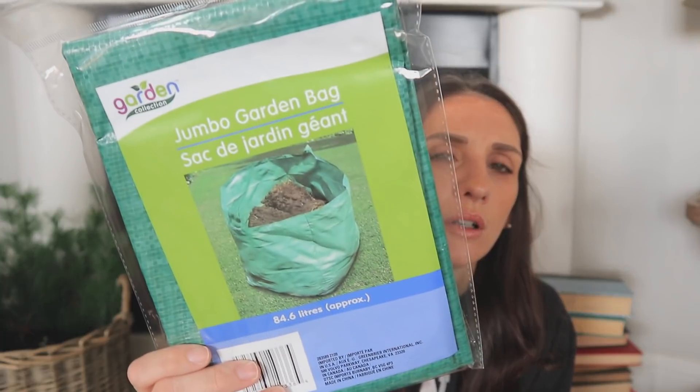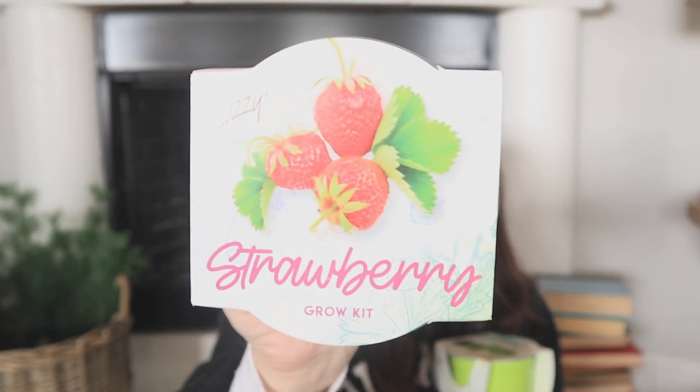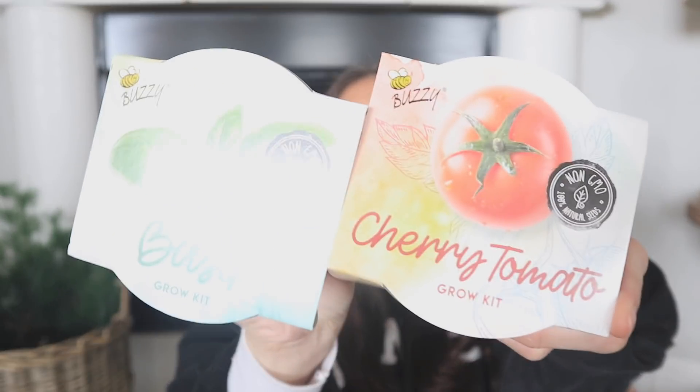Now I have some garden stuff. I found the jumbo garden bag — Dollar Tree has done these before but not consistently. I also found grow-your-own kits. I don't think I've ever seen strawberry before — it would be sweet for a Valentine's Day gift basket or a spring basket. I also got basil and cherry tomato. They have a lot more to choose from including flowers, not just fruits and herbs.